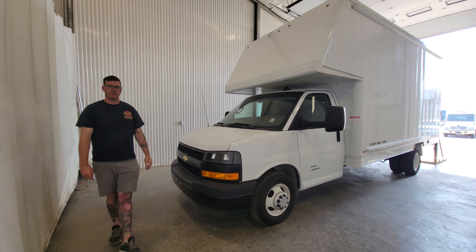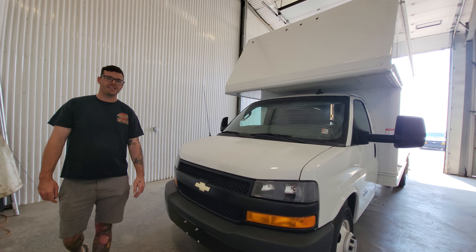Hi guys, it's J.B. from Sashton Truck Center. This is stock number 4685P.